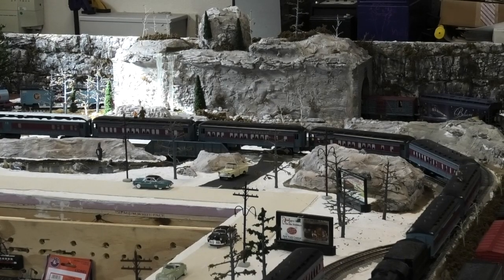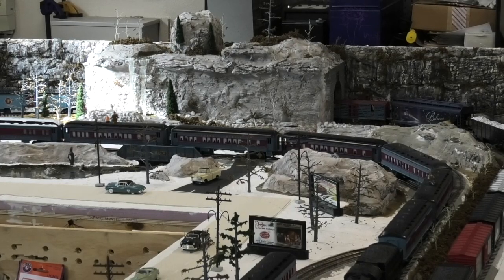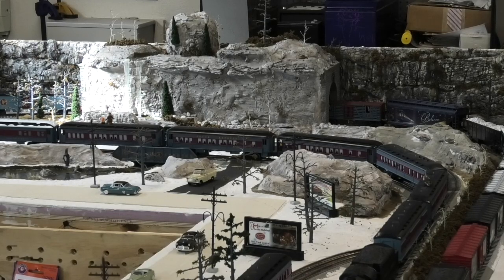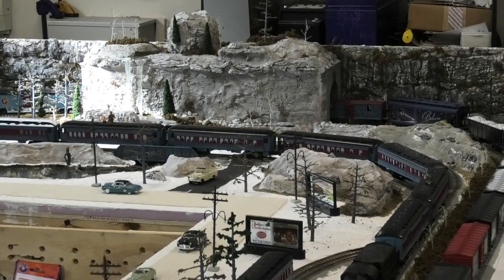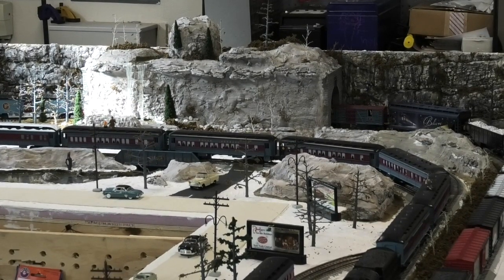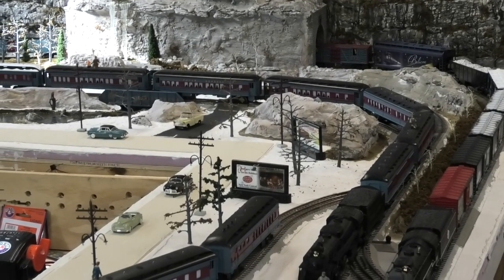A lot has happened since the initial planning for this Polar Express layout took place about a year and a half ago, and some of those changes are leading me to think about how I designed it initially and perhaps doing some modifications in order to expand it. Given the space limitations that almost everybody has, the only feasible way to expand that I can see is to go up — to add another level above or to build some elevated tracks.